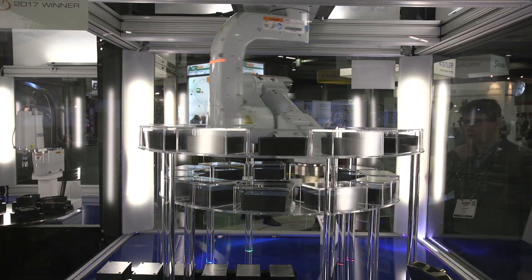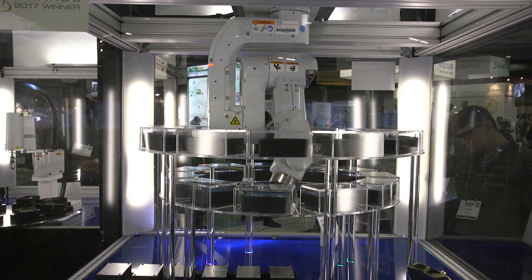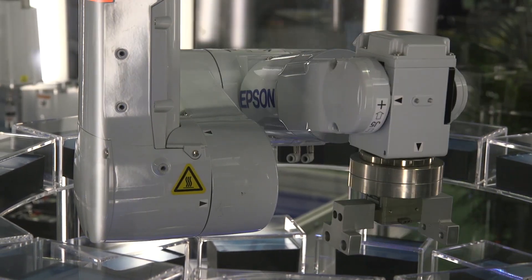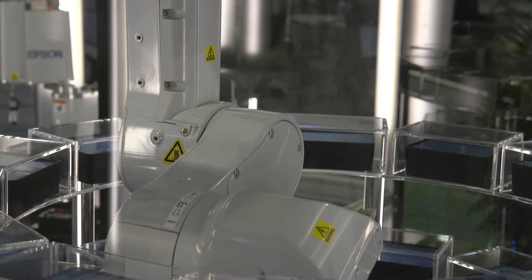Thank you for taking the time to learn more about the Flexion N2 6-axis robot. We hope you enjoyed our video. We have some exciting news in that the Flexion N series will be expanding and we will have additional sizes and more models in the not-too-distant future. To get more information about all Epson robots, be sure to visit us on our website at www.epsonrobots.com. You can also give us a call anytime at 562-290-5997. Thank you very much, everyone.